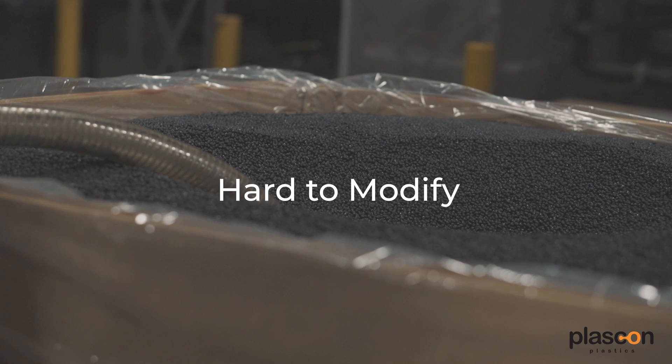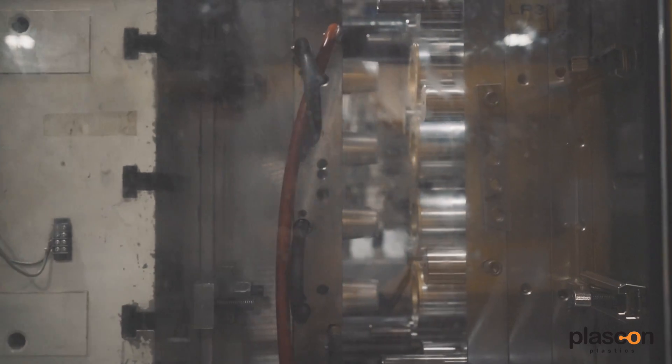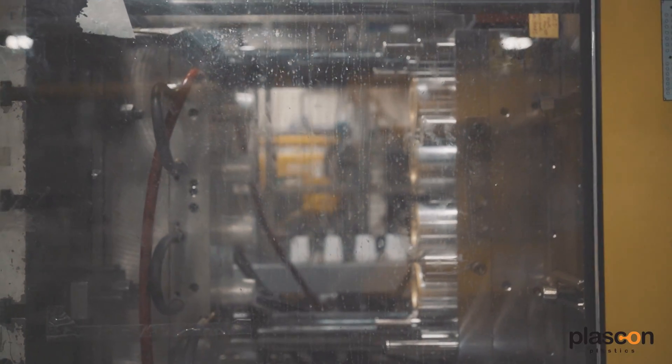The next negative with injection molding is that molds are very hard to modify. You have a big block of steel or aluminum with a hollow space etched out where the plastic fills. If you want to increase the size of the product, that's possible — you can remove more material — but if you're decreasing the size, there's nothing you can do and you have to build another mold from scratch.